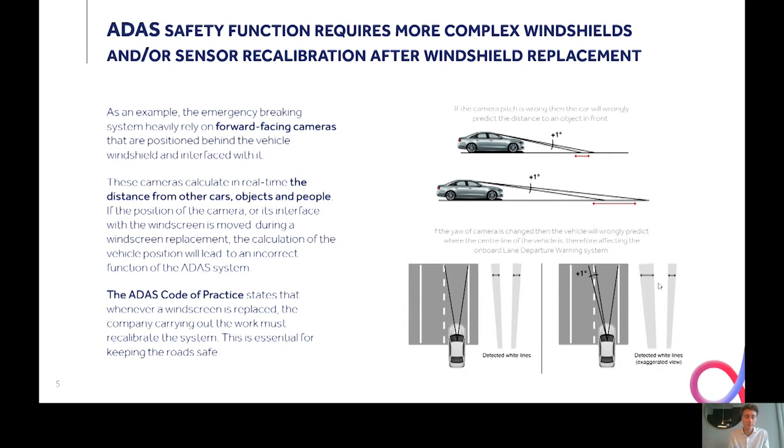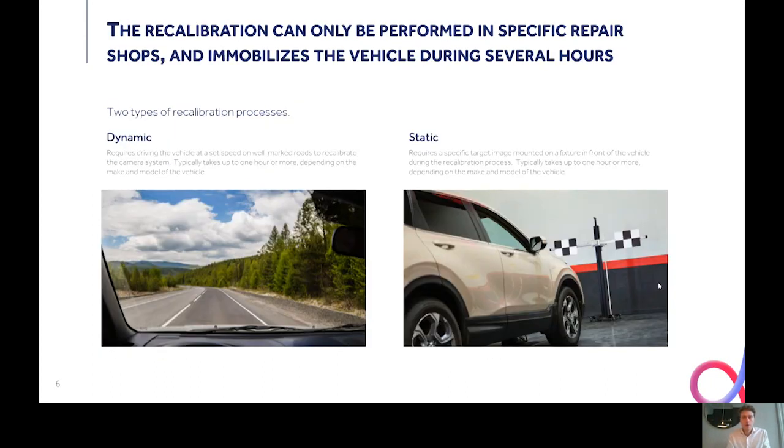This is, of course, a key issue regarding the safety of the driver and road safety generally. So the ADAS code of practice states that whenever a windshield is replaced, the company carrying out the replacement must also recalibrate the system. The recalibration process can only be performed in specific repair shops equipped to do it, and there are two types: dynamic recalibration, which requires driving at a set speed on well-marked roads to recalibrate the camera system; and static recalibration, which requires placing the vehicle in front of a specific target image mounted on a fixture. These two processes typically take from one hour to half a day, depending on the complexity.